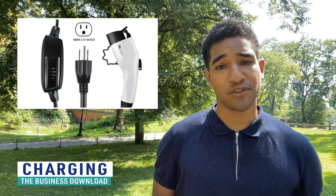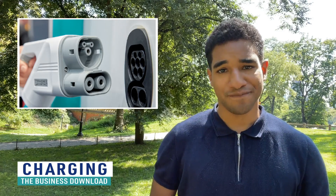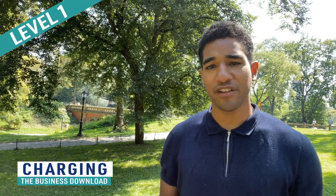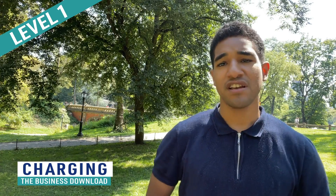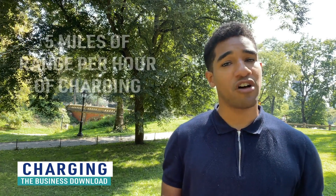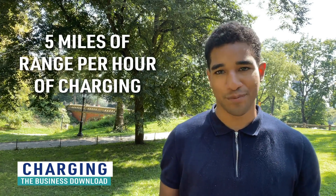Electric vehicles have three charging options right now. There's Level 1, Level 2, and DC fast charging. Level 1 is like plugging into a standard electrical AC outlet. It takes the least amount of energy at around 1,500 watts. It'd be convenient for your home but it definitely takes the longest to charge, offering about five miles of range per hour.